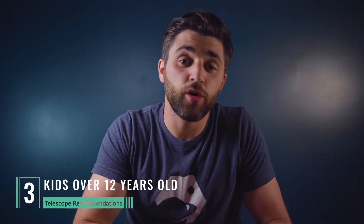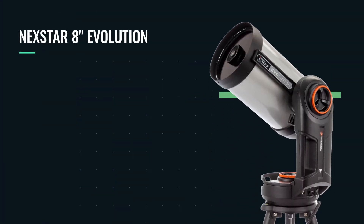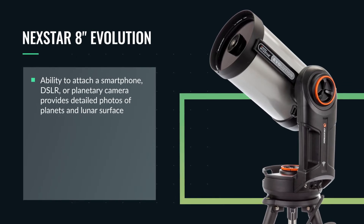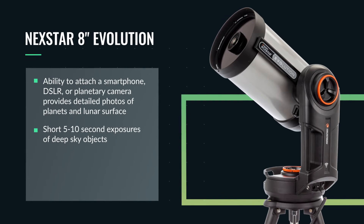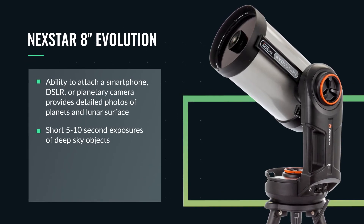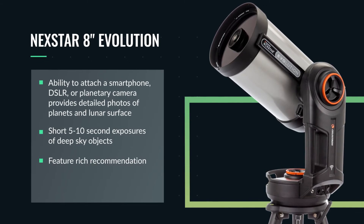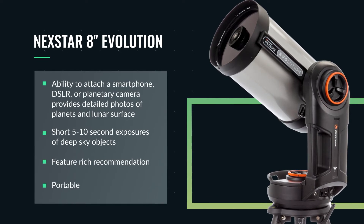Like all of the other recommendations on our list, you can attach a smartphone to the back of this telescope, but you can also attach a DSLR or a planetary camera to the back of the Nexstar 8-inch Evolution, and those are going to provide you with some really awesome detailed photos of the planets and the lunar surface. If you plan on attaching a DSLR, you can take short 5–10 second exposures of deep sky objects, which is actually really incredible. This is the most feature-rich telescope that we are recommending for kids over the age of 12, and it is still rather portable.